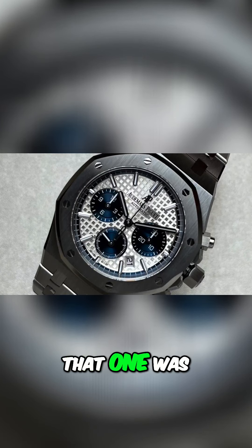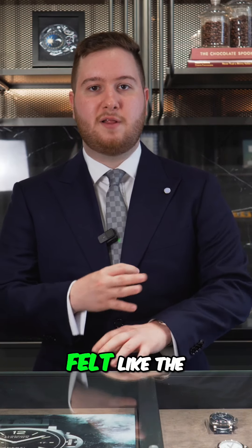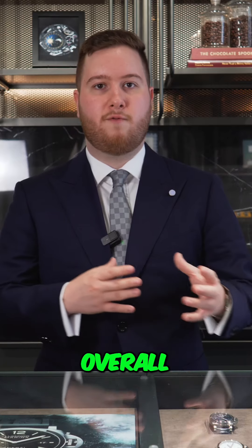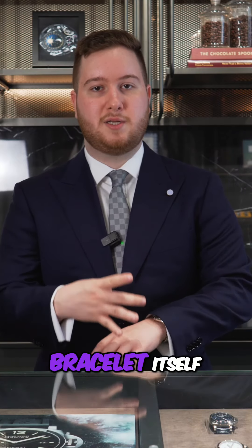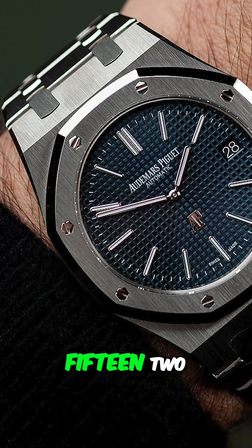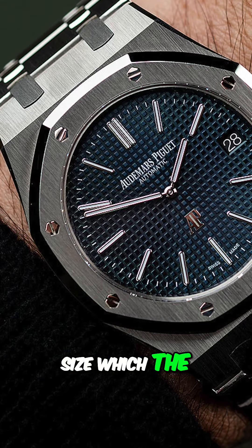That one was 38 millimeters and I did have one slight issue: it just felt like the proportions were slightly off in the 38 millimeter case size. I don't know if it was the overall balance of the bezel, dial, case, and bracelet, but something felt off — versus, say, when I owned a 15202ST, which had that 39 millimeter case size that the Royal Oak was originally born with. That's not to say the 38 millimeter chronos aren't great, but the 39 millimeter chronos just have that balanced aesthetic.